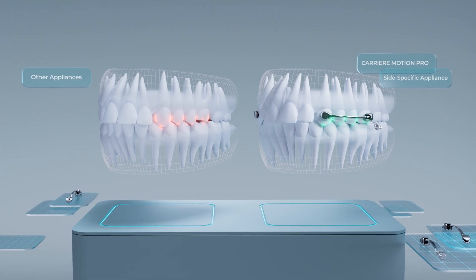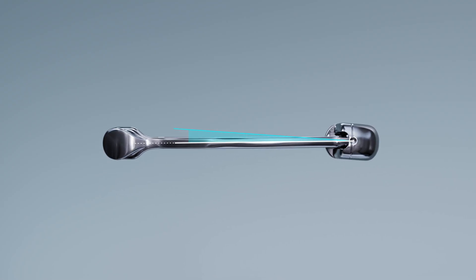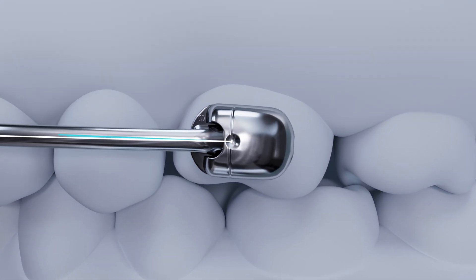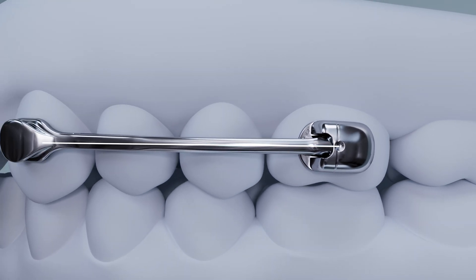Thanks to the side-specific design, Motion Pro and Motion 3D are both biomechanically engineered, with precise angulation on left and right appliances, which enables easy optimal placement on mesially tipped molars, and limiting improper angulation to prevent overcorrection.